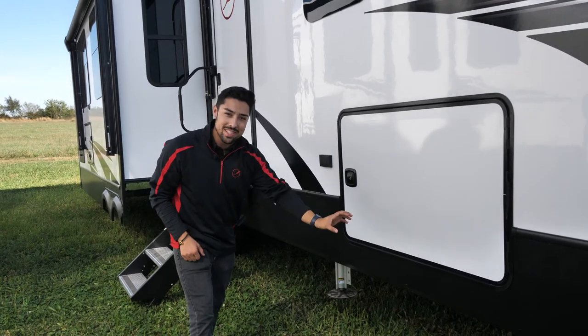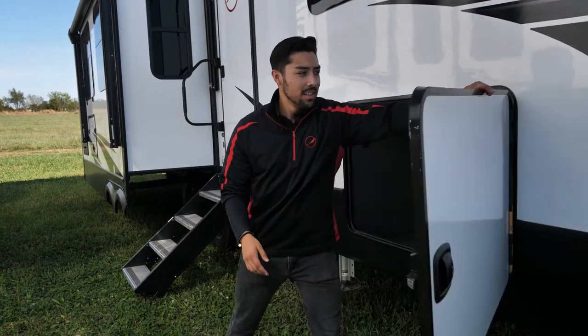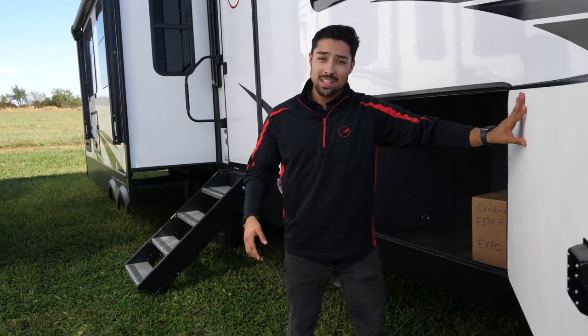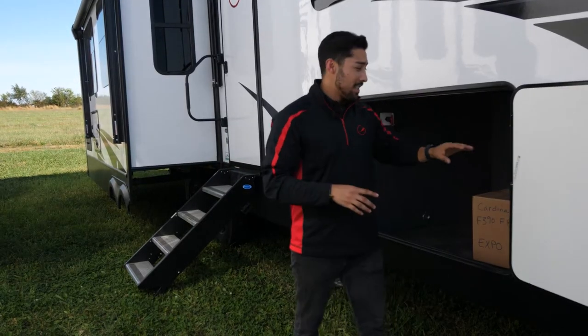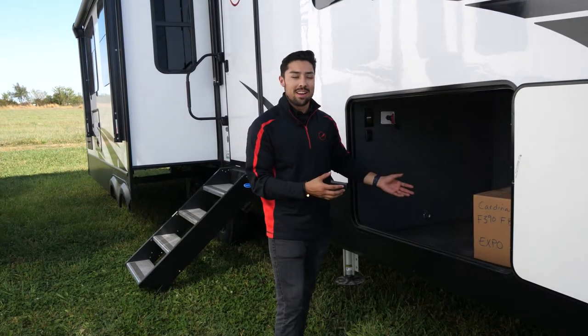We use a 12-inch I-beam down to a 10-inch I-beam which gives us our massive pass-through storage. In your pass-through storage you'll see we run a battery disconnect, 110 outlets, an LED strip, tow hooks — and it's all cleaned up very nicely so your cargo is not going to mess up anything in there.